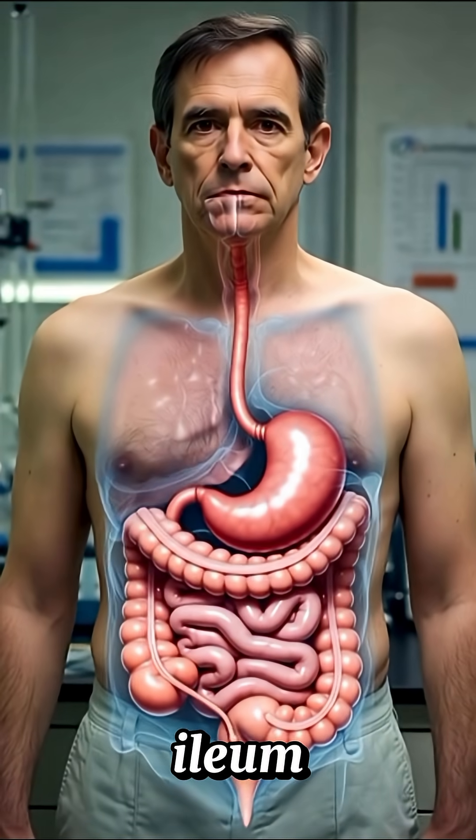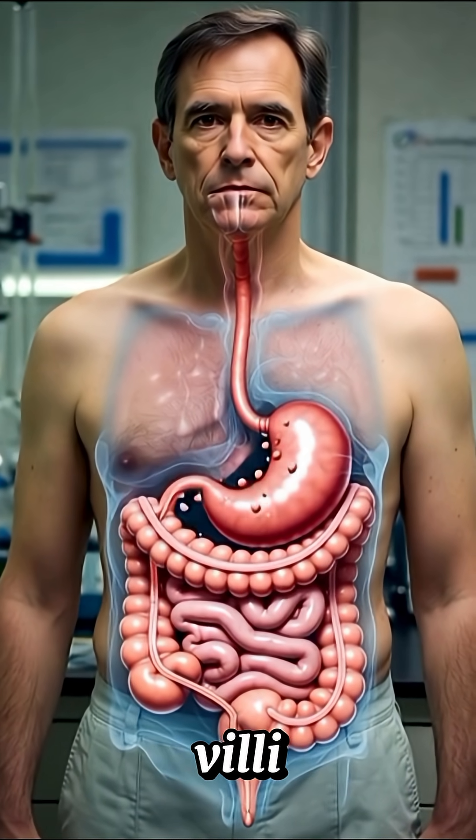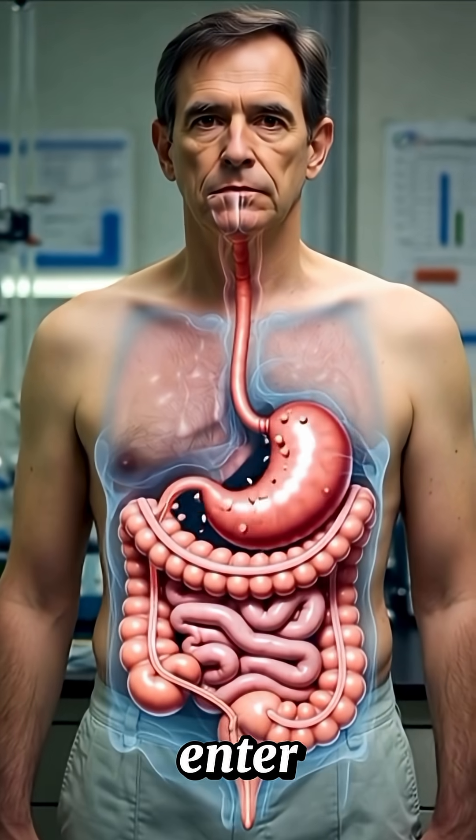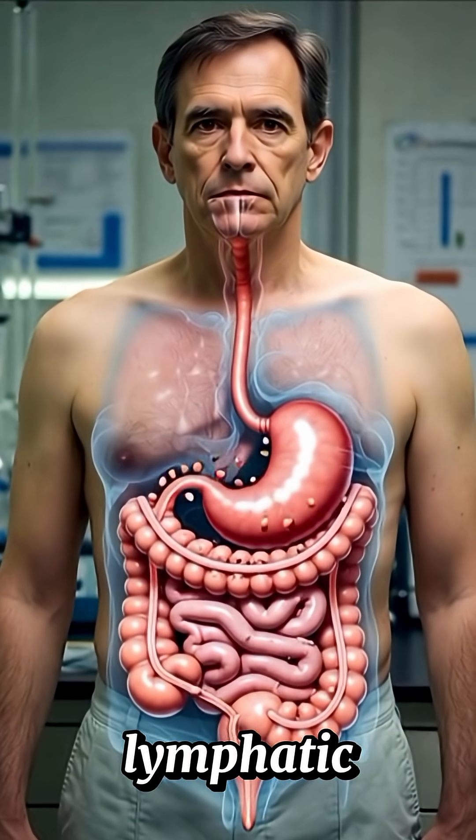In the jejunum and ileum, tiny structures called villi and microvilli absorb nutrients. Sugars and amino acids enter the bloodstream, while fats enter the lymphatic system.